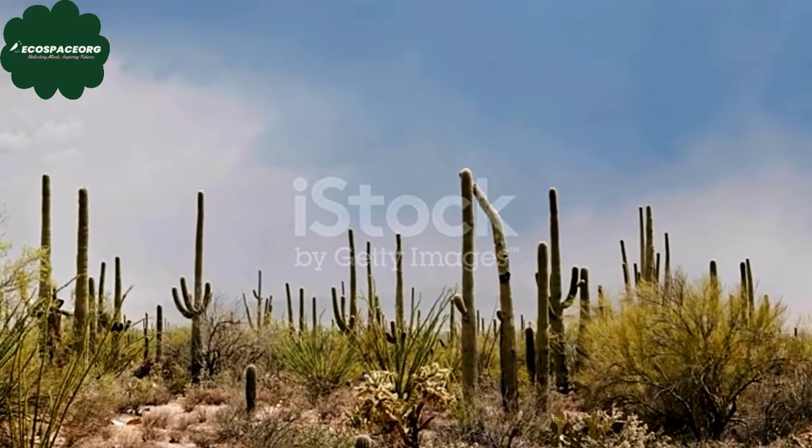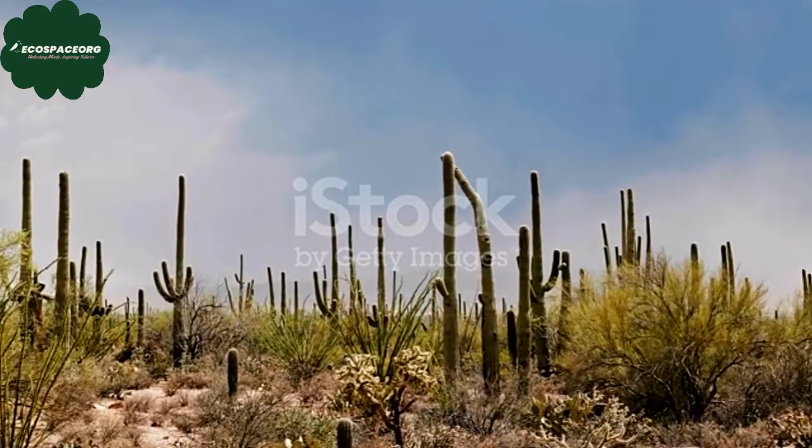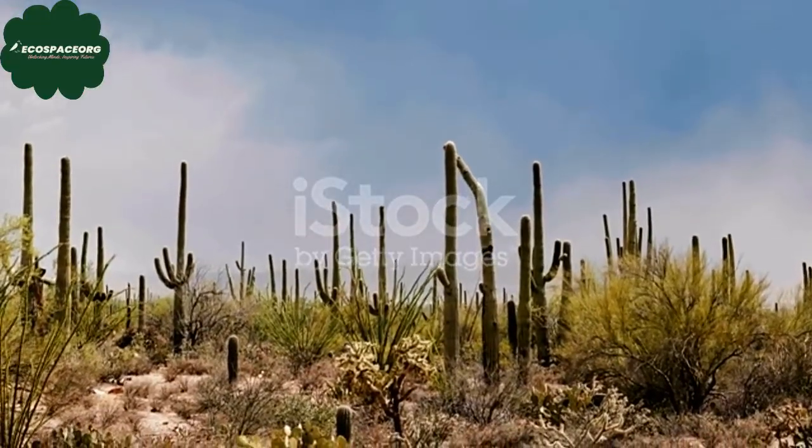Cacti are known for their real longevity. Some species can live for many decades or even centuries. The iconic saguaro cactus, for instance, may live up to 200 years or more.